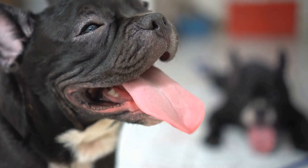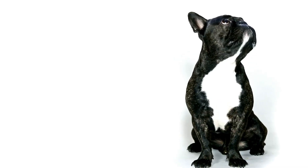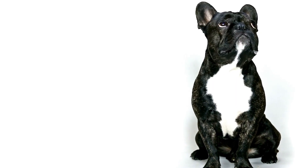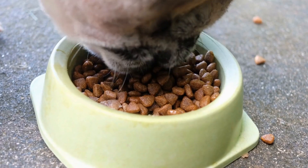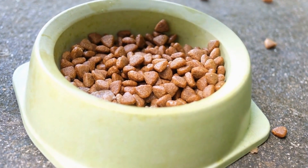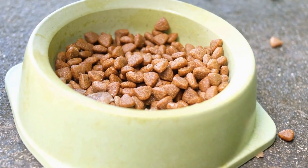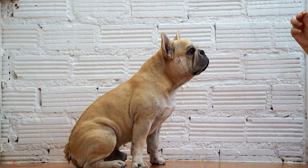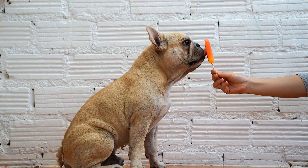Harnesses are an excellent alternative to collars, especially for French Bulldogs that tend to pull on the leash. Unlike collars, harnesses distribute the pulling force evenly across the dog's chest and shoulders, reducing strain on the neck and decreasing the risk of injury. There are different types of harnesses available, each with its own advantages.